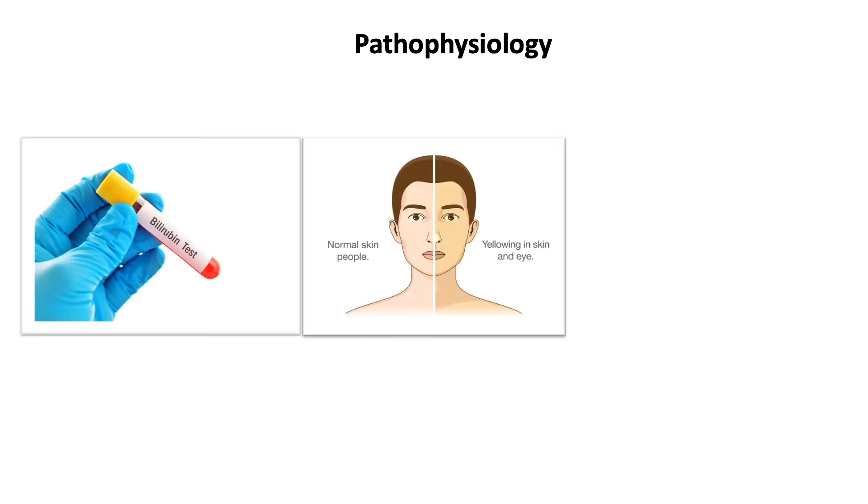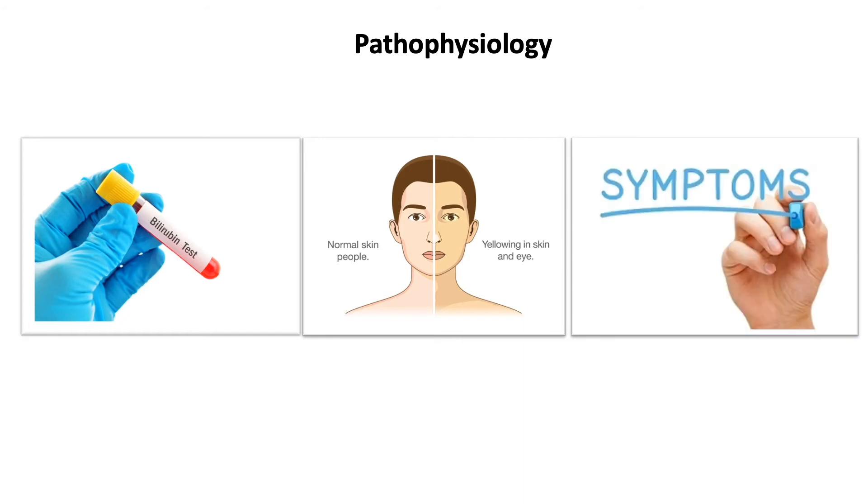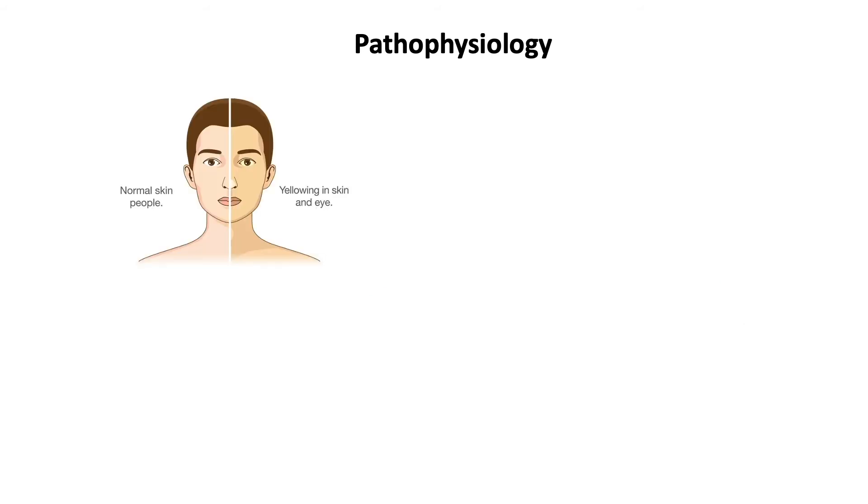Symptoms usually appear first during adolescence, when alterations in sex steroid concentrations alter bilirubin metabolism, leading to increased plasma bilirubin concentrations. Some affected individuals have reported vague, unspecific symptoms including fatigue, weakness, and GI symptoms such as nausea, abdominal discomfort, and diarrhea, but researchers do not believe these symptoms are related to excess bilirubin in the blood and they may just occur coincidentally.